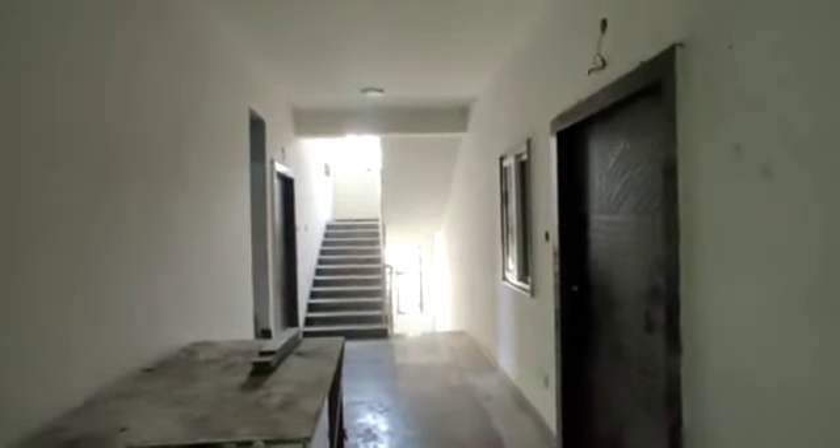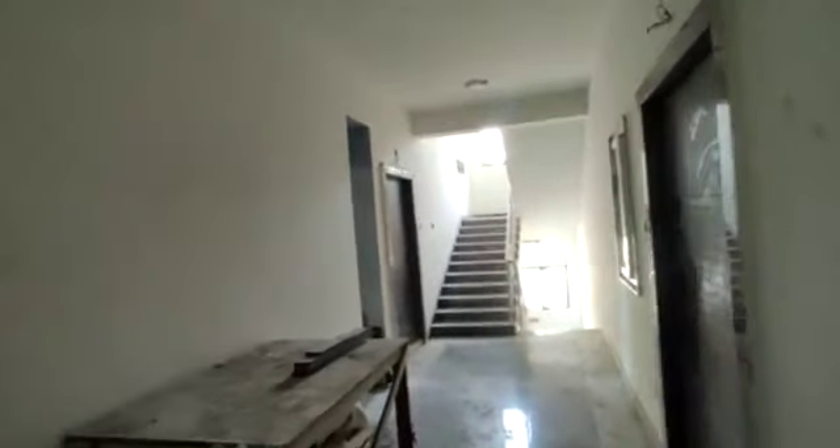Let's have a look. This is a corridor with steps, and you can see the lift here. This is the 2BHK entrance — this one and this one.